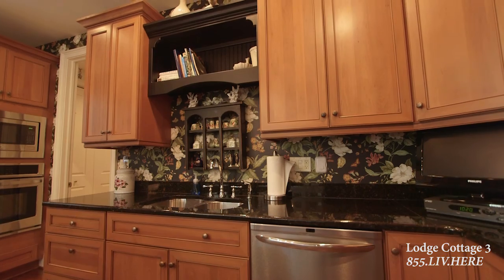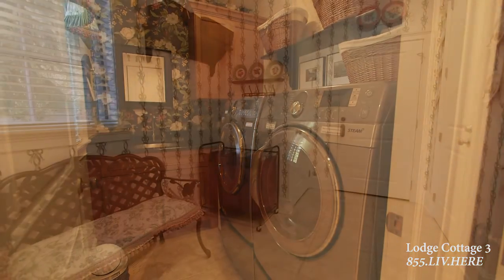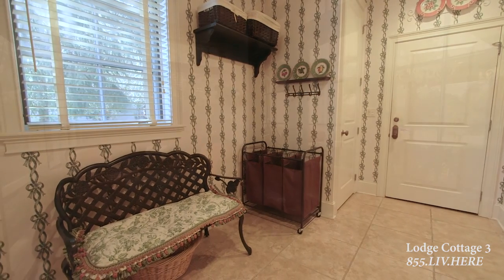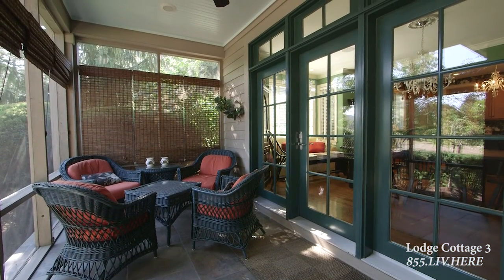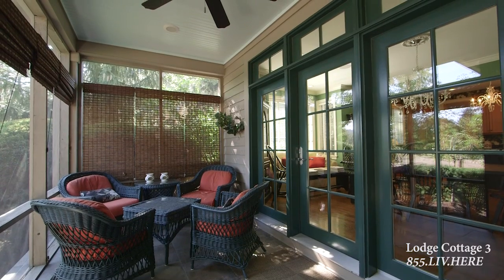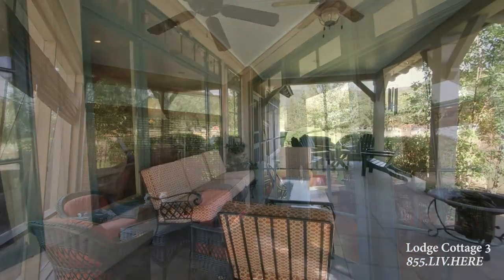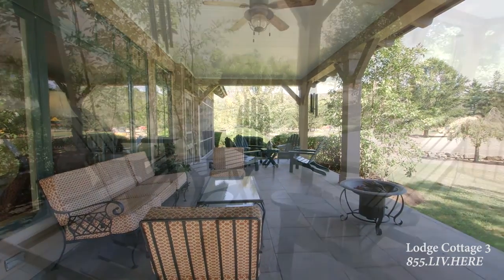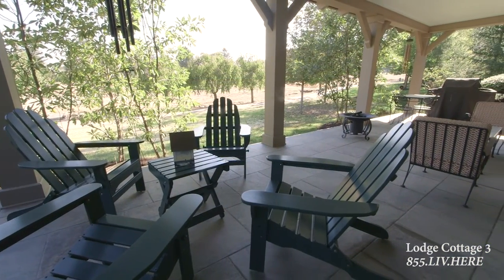Tiled floors in the laundry area and back foyer provide easy care while also offering direct access to the two-car garage, making unloading groceries a breeze. The screened-in and covered porch areas at the back offer the perfect spot to capture late afternoon relaxation with ample seating areas and full coverage from the sun.